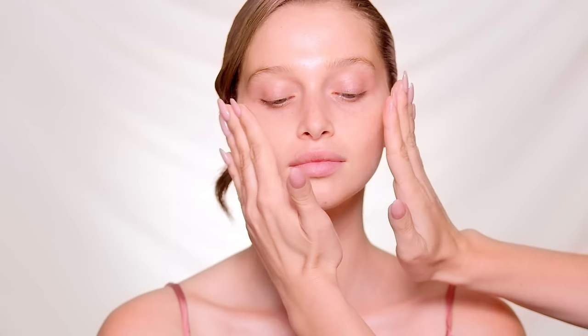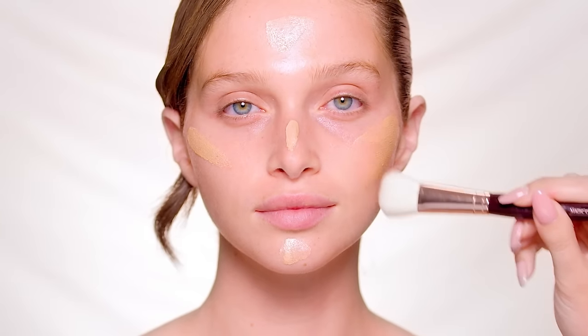Then start with Hollywood Flawless Filter as a glowing primer. I like to apply this all over the face to soft-focus and illuminate the skin.